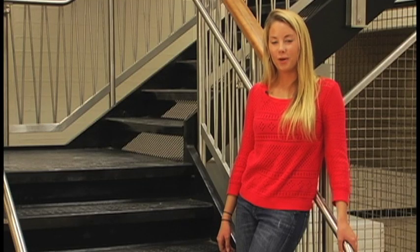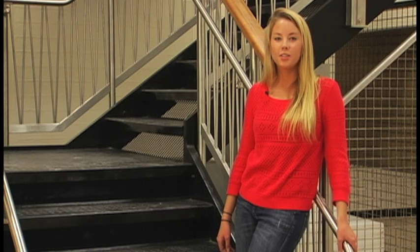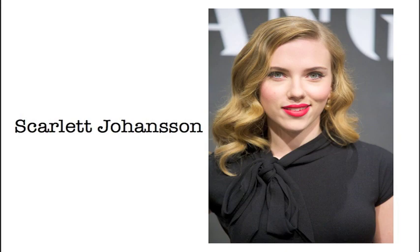The classic red lip is perfect for fall as well as the upcoming holiday season. From coral to burgundy, the look is flirty, bold, and a little bit retro. Celebrities like Emma Stone, Penelope Cruz, Beyonce, and Scarlett Johansson rock this look on the red carpet.